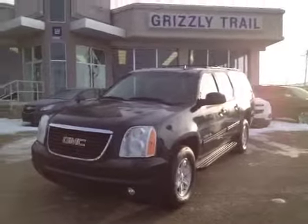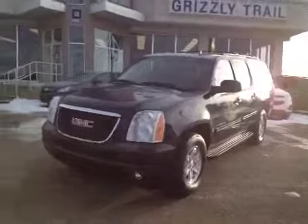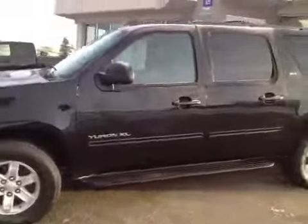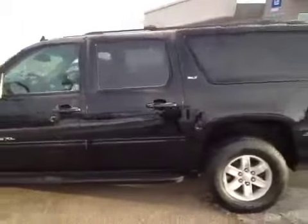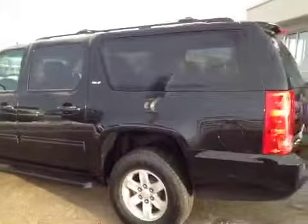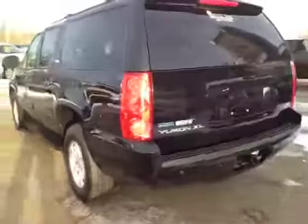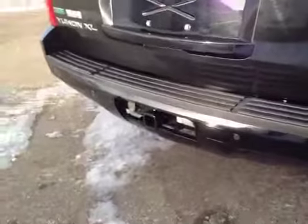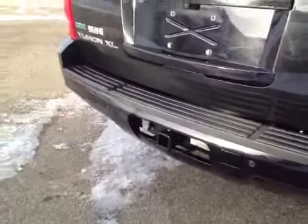Welcome to Grizzly Trail Motors. Today we have stock number 37973. It's a GMC Yukon XL. It has 17 inch wheels. This is an SLT model. It has a 5.3 liter V8 with flex fuel capability. It has a factory tow package. It also has a backup camera.